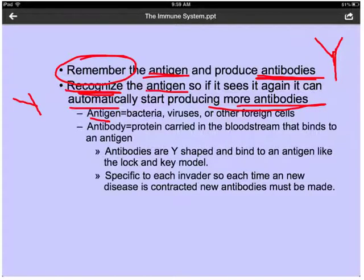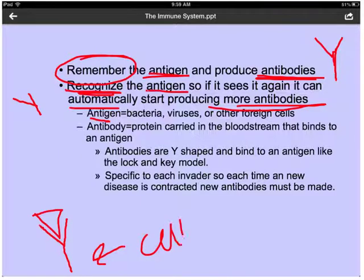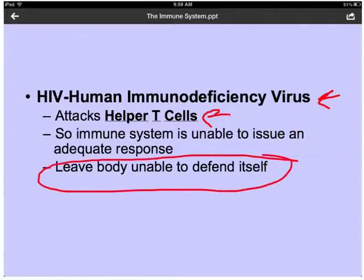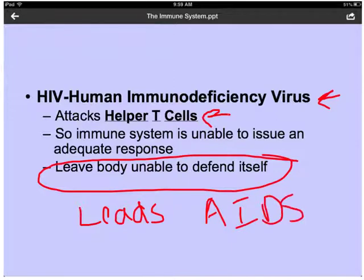Each time a new disease is contracted, new antibodies are going to be made. The antibody attacks the pathogen and signals the killer T cell to kill it once it recognizes it as a pathogen. HIV — the human immunodeficiency virus — attacks helper T cells, which inhibits the immune system from making an adequate response, leaving our bodies unable to defend themselves. This is what leads to the development of AIDS — acquired immune deficiency syndrome — meaning your body is no longer able to effectively fight off attacks by viruses and bacteria.